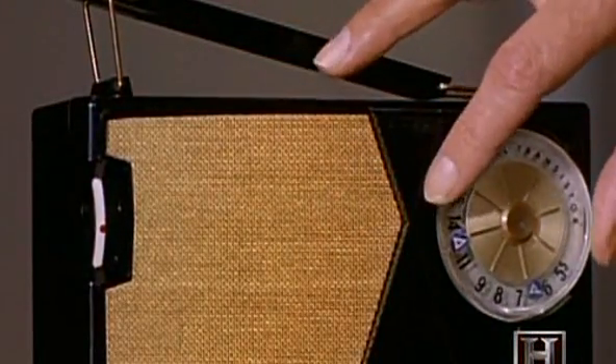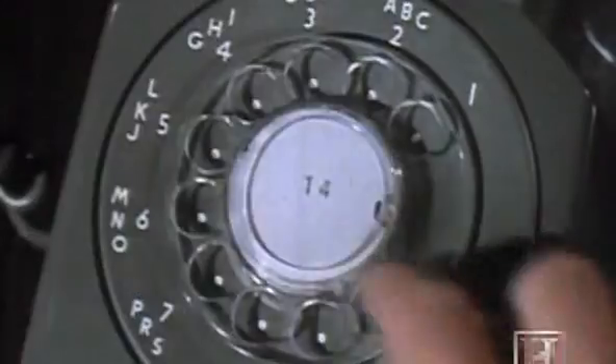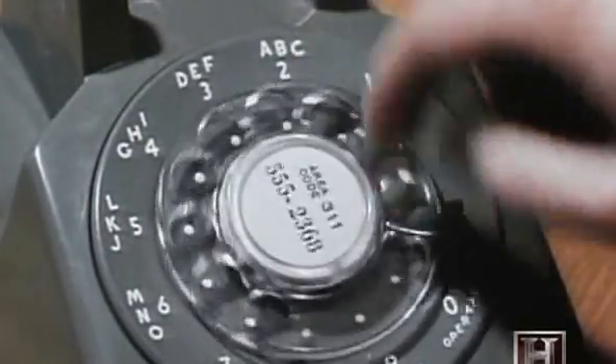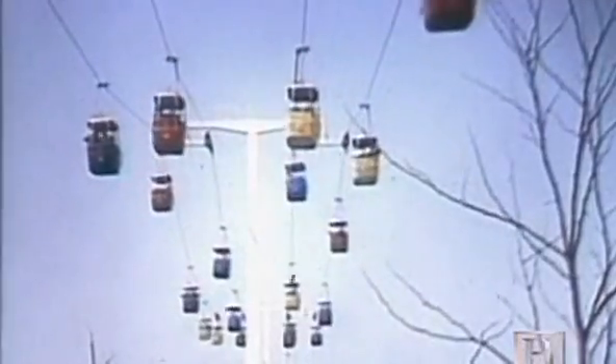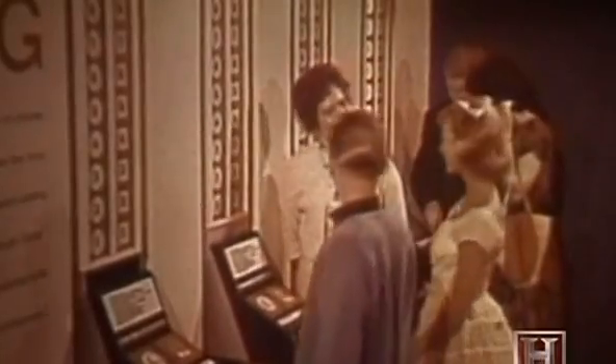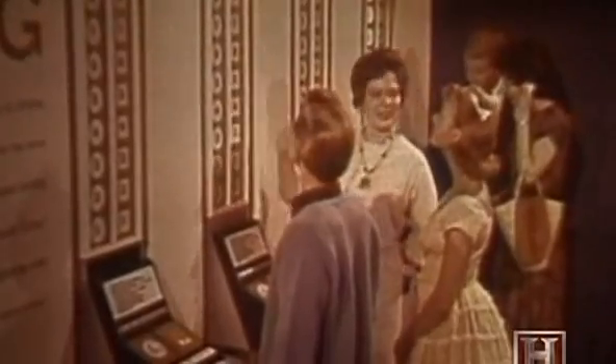As transistors helped give our radios a makeover in the 60s, they did the same for the telephone. Until 1964, all home telephones featured a rotary pulse dial, where a series of pulses corresponded to each of the digits on the phone. Consumers at the 1964 New York World's Fair got a sneak preview of things to come as touch-tone phones were put to the test.